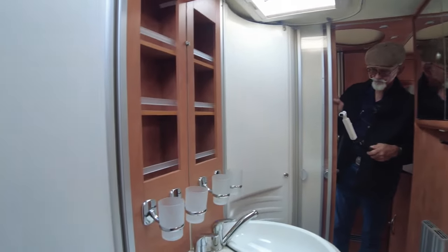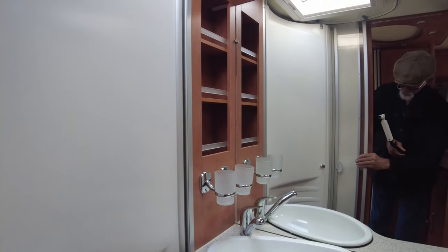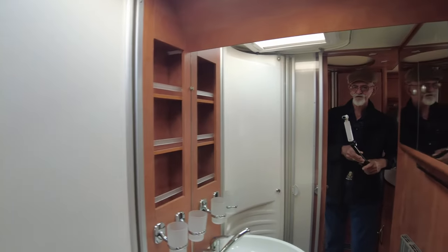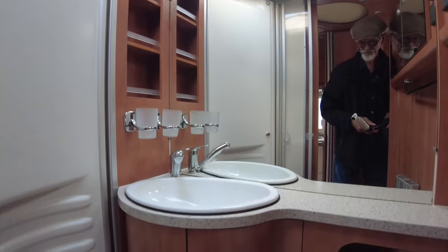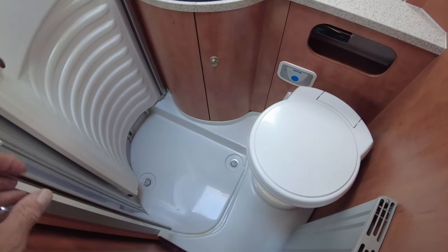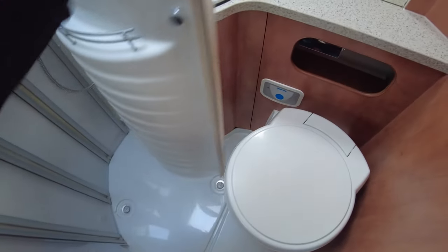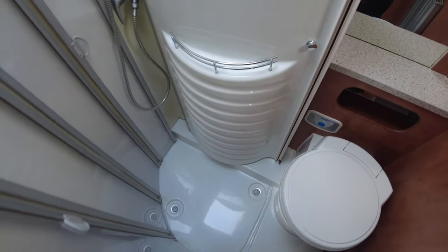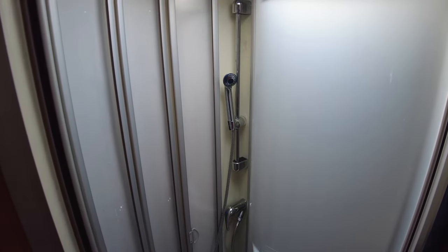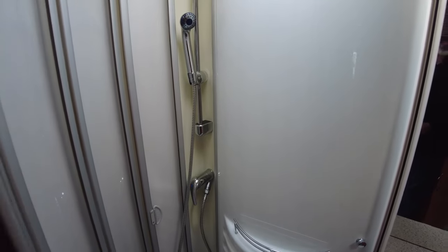In here you have a rather large shower. You undo that — so that's it in position as a basin, toilet, and shower. Then you close that one across and there's your shower. You've got a door that comes around so everything doesn't get wet. Well thought out, brilliant use of space.